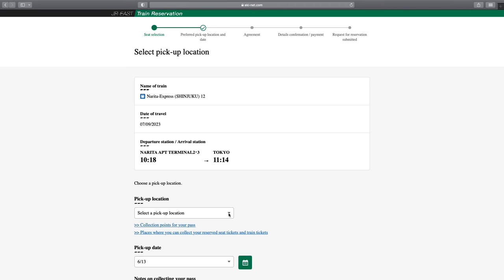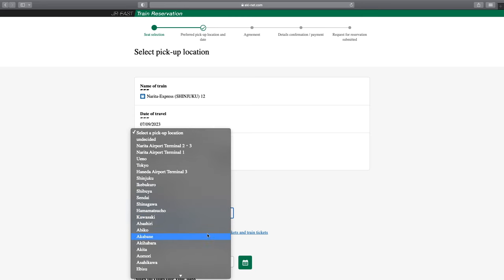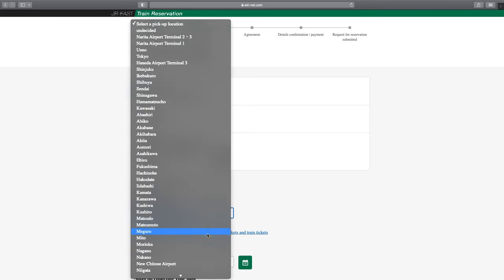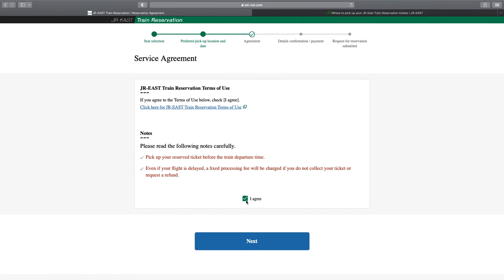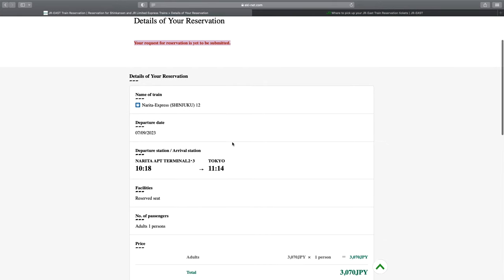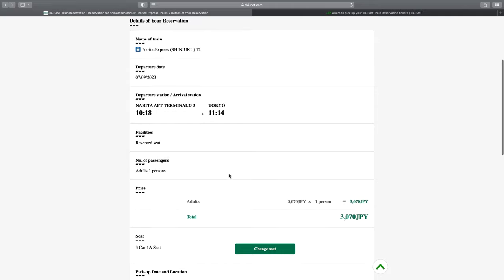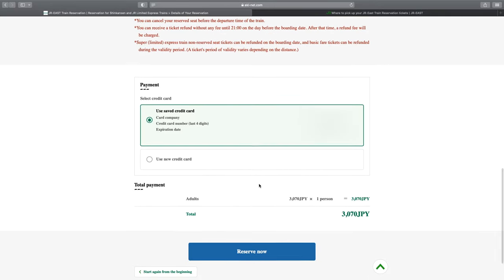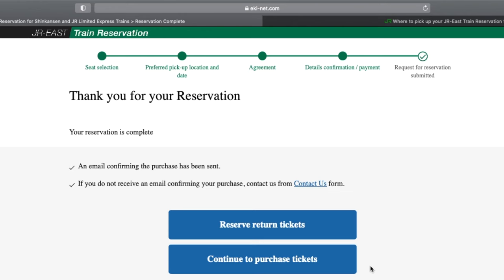After that, click on Search to find suitable trains. You can select the train you want and confirm the details of the ticket before proceeding to the next step, where you can select the seat you like from a seat map. Moving on, you can select where you want to pick up your ticket — for example, at Narita Airport, Haneda Airport, or any station on the list that is close to your place. You can also pick it up at a ticket machine, which is a lot faster. You need to check the details of your tickets, and if you're fine with it, click 'Reserve Now' to finalize your reservation.